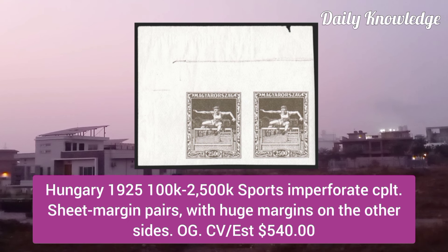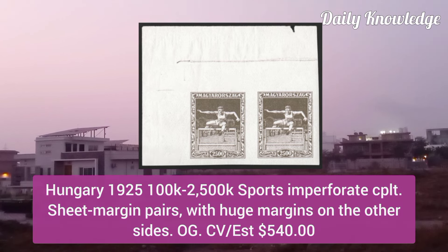Hungary 1925, 100F to 2,500K sports, imperforate complete set in form of sheet margins pair.